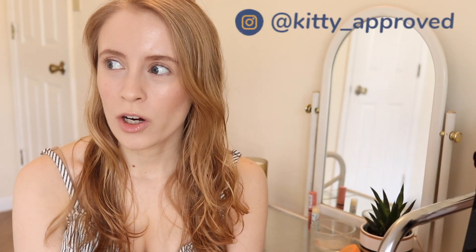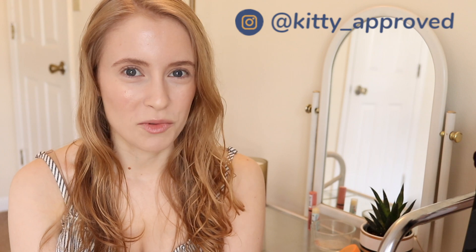Hey guys, it's Sarah. Today's video is going to be my round four of eyeshadow roulette. I think it's round four — January, February, March, April — yes.